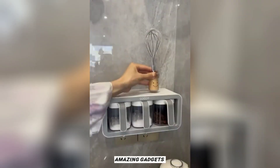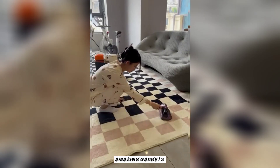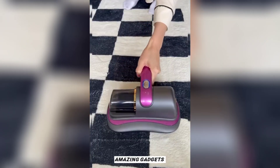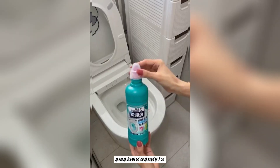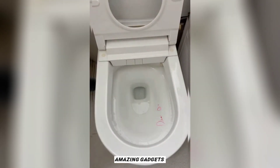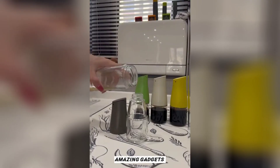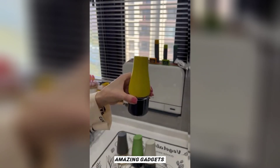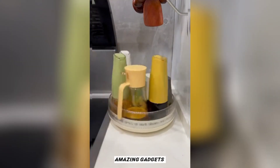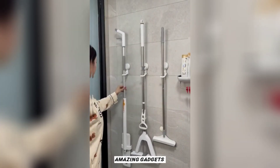This is a small trash bin and this is a cutter you can use for cutting potatoes. This is a cleaner you can use for blankets and covers. This is an electric kettle.